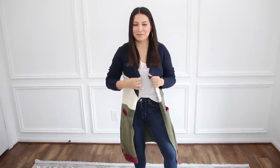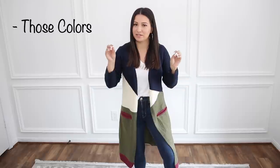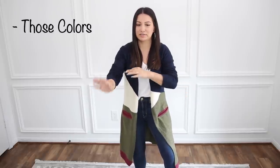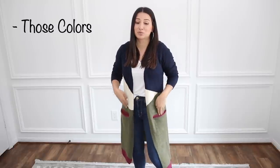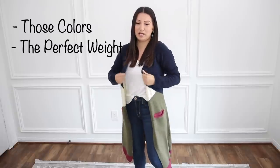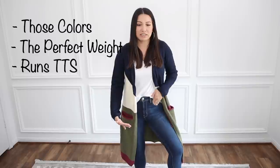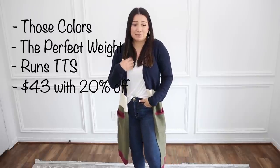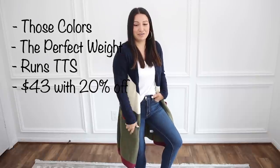I might have spoken a little too soon because I am obsessed with this whole color combo. Olive is one of my favorite colors to wear in the fall — it just screams fall vibes to me. It's got pockets too, the length is really nice, and this weight is seriously perfection. I love the whole color block vibe, perfect with jeans and a t-shirt, but I'm totally going to jazz this up because this one is so much fun.